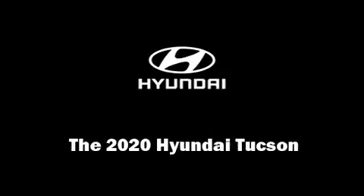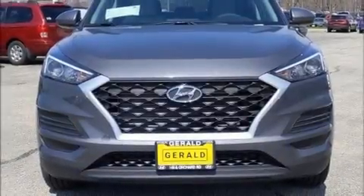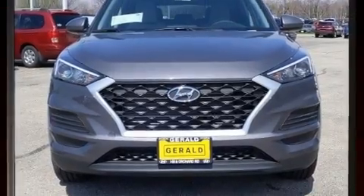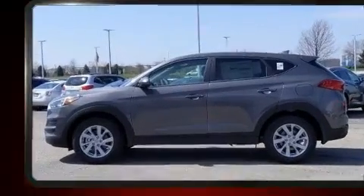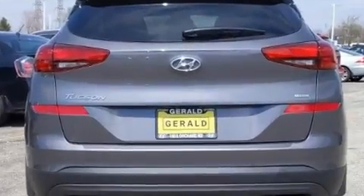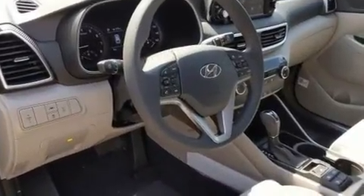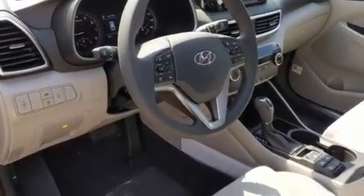Sensibility and practicality define the 2020 Hyundai Tucson. Under the hood you'll find a four-cylinder engine with more than 150 horsepower, and for added security, dynamic stability control supplements the drivetrain.